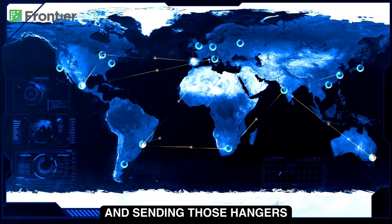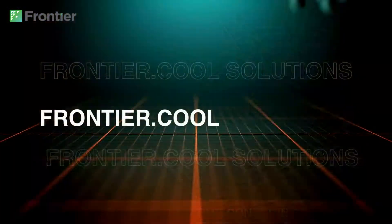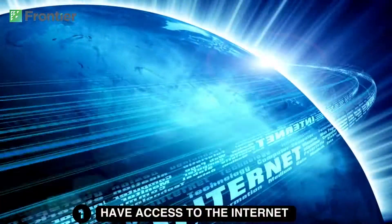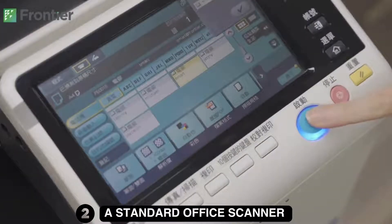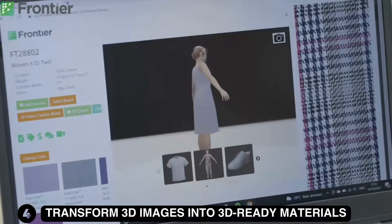The logistics of getting hangers and sending those hangers to a scanning lab is costly and time-consuming. As long as you have access to the internet and a standard office scanner, we can use our AI technology to transform those 2D images directly into 3D-ready materials.